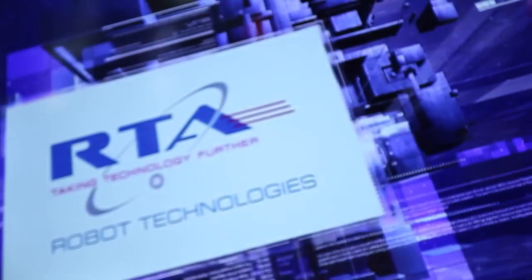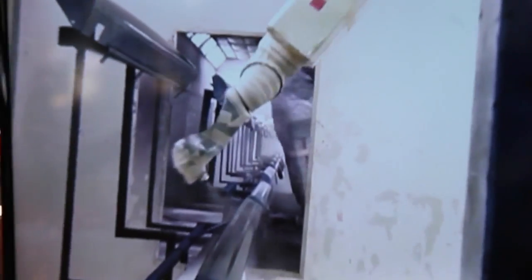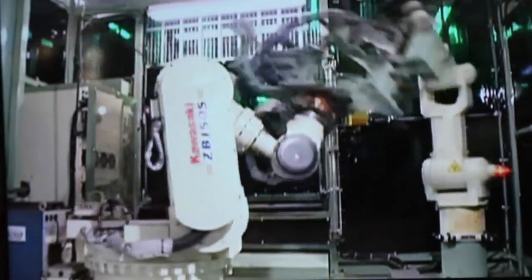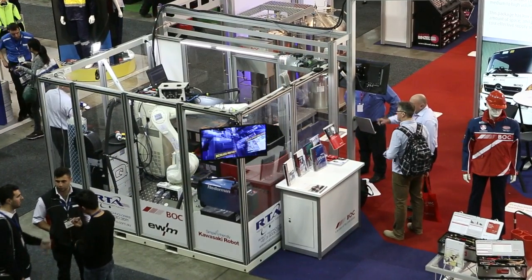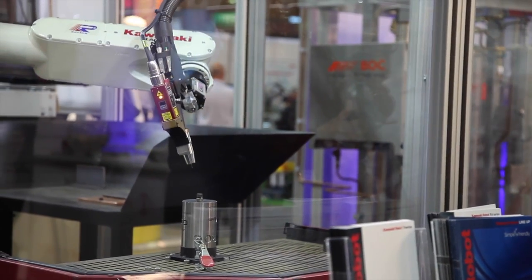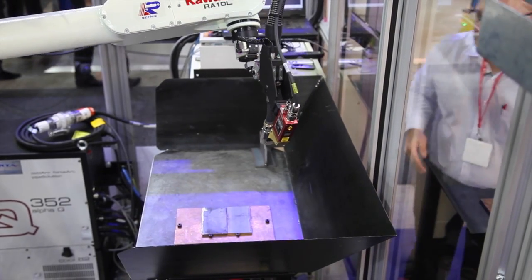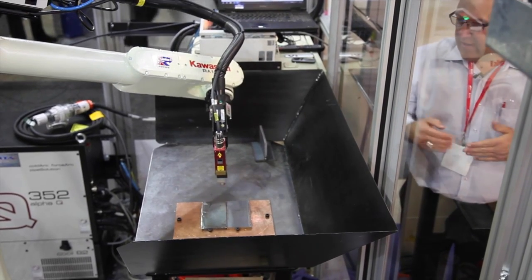Robot Technologies are a family-owned business who have been in the robot business in Australia for 28 years. They've probably got about one and a half thousand robots operating all over Australia, doing all sorts of things ranging from packing beer onto pallets, packaging pharmaceuticals, palletising cartons of milk, but also for our industry the relevant areas are robotic welding and robotic plasma cutting.